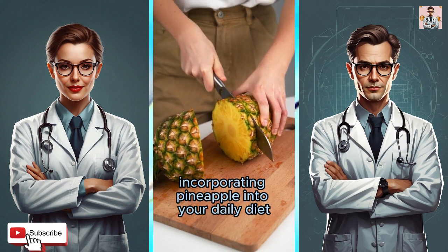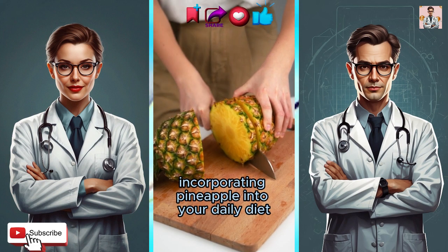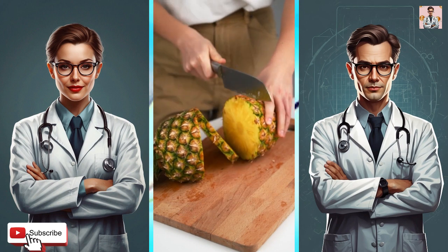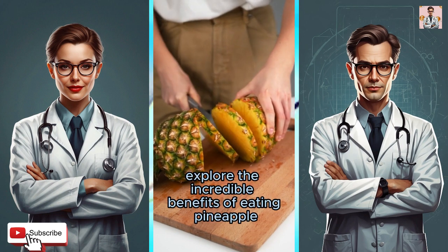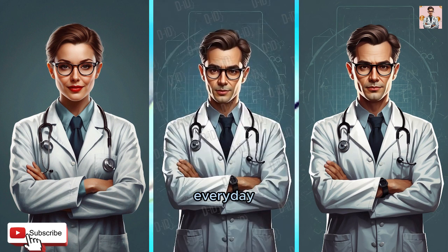Discover the amazing effects of incorporating pineapple into your daily diet. Pineapple power — explore the incredible benefits of eating pineapple every day.